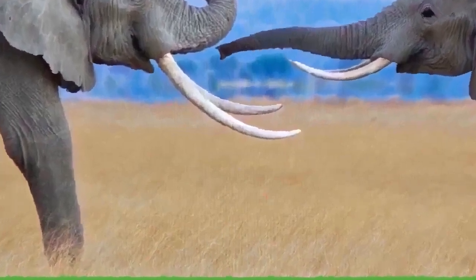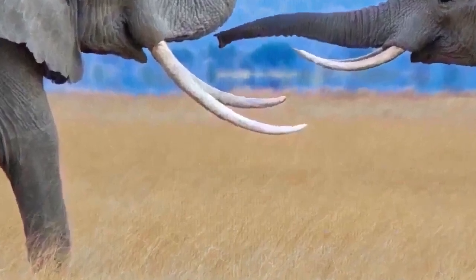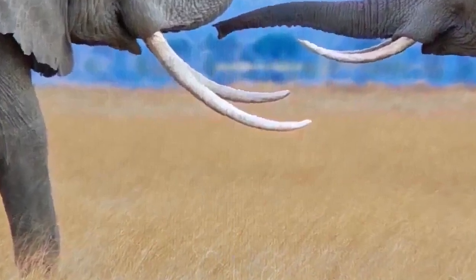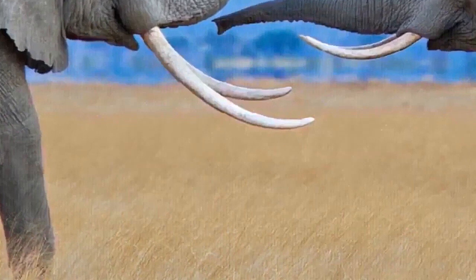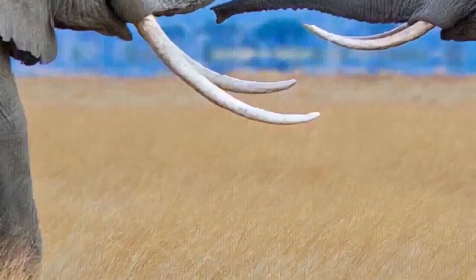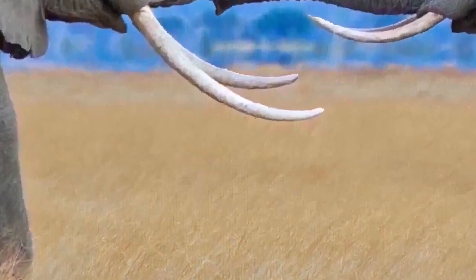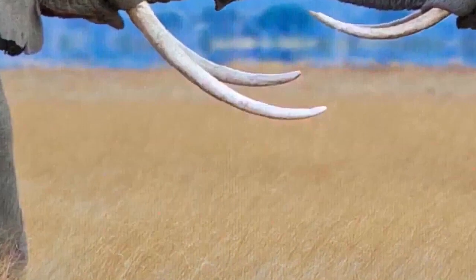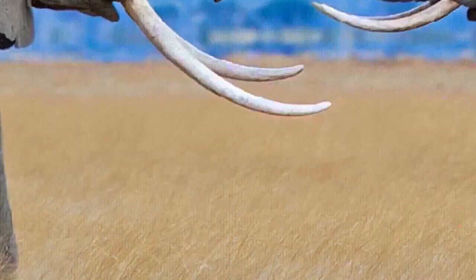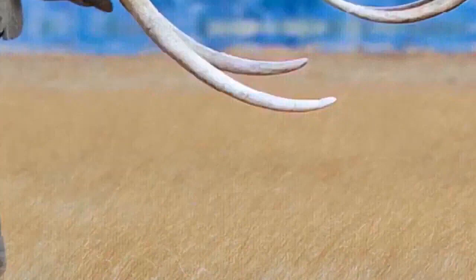In 2009 testimony to a US federal court, Barnum and Bailey Circus CEO Kenneth Feld acknowledged that circus elephants are struck with metal-tipped prods called bull hooks or ankuses. He stated that these practices are necessary to protect circus workers. Some trainers have tried to train elephants without physical punishment — Ralph Helfer is known to have relied on positive reinforcement. Barnum and Bailey Circus retired its touring elephants in May 2016.